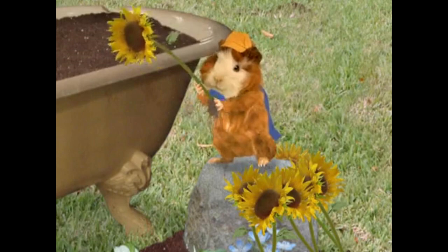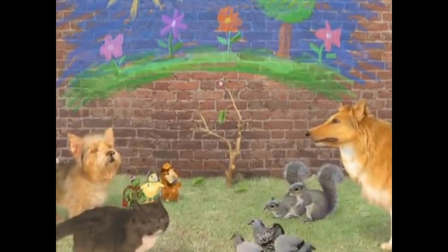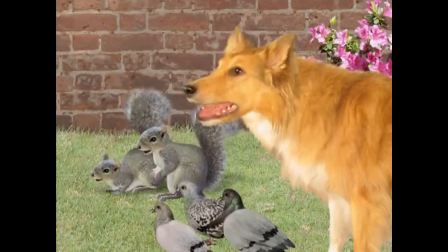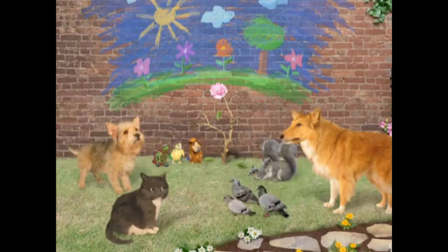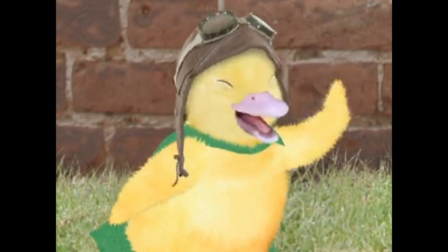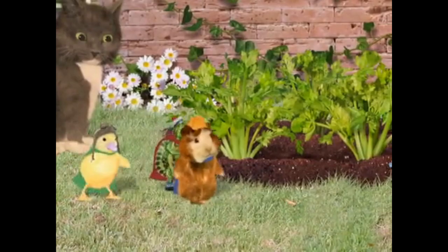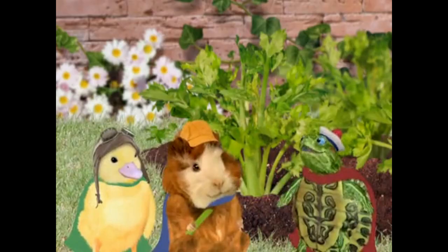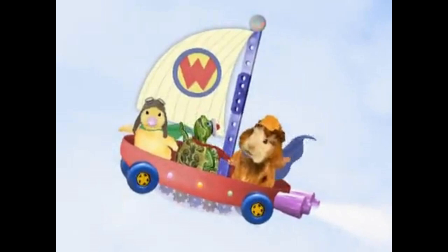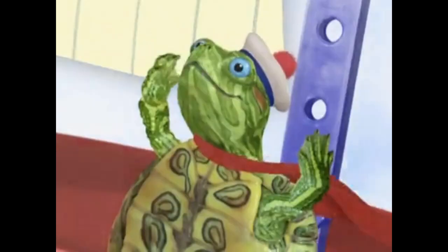As the weeks went by, Twiggy continued to thrive, standing tall and strong in the city garden. The once-neglected garden also started to bloom with life as the Wonder Pets' rescue efforts inspired the community to come together and care for the green spaces in their city. And so, the story of how the Wonder Pets saved the little tree became an inspiring tale of teamwork, creativity, and the power of caring for the environment — reminding everyone that even in the midst of a bustling city, a little love and attention can help nature flourish.